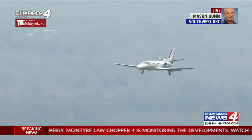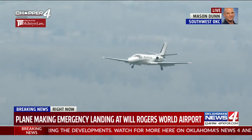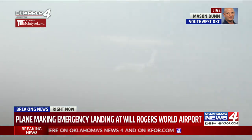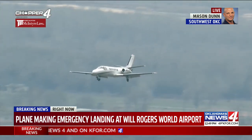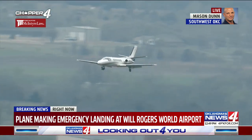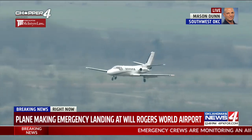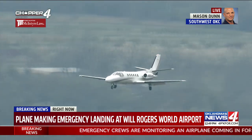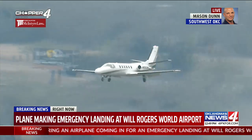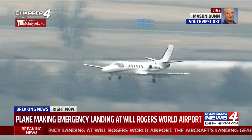It looks like it has the gear down, so I don't know if they're not getting a gear down indication light or what they're getting, but they're on final here to Will Rogers right now. You can see it's a Citation II jet, had four people on board, and it is coming in on final right now. It looks like he's trying to get it slowed down as much as he can. The flaps are down, so we're just going to wait and see exactly what happens here. He's about a mile out.